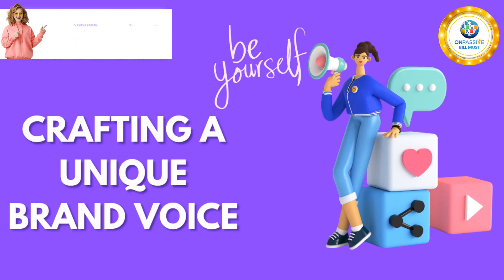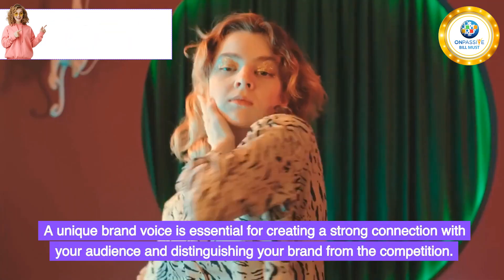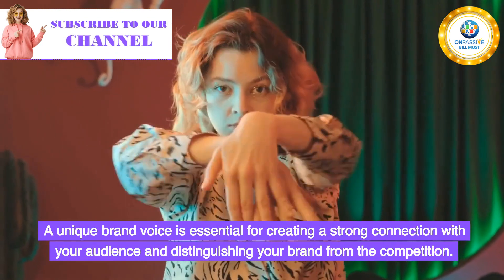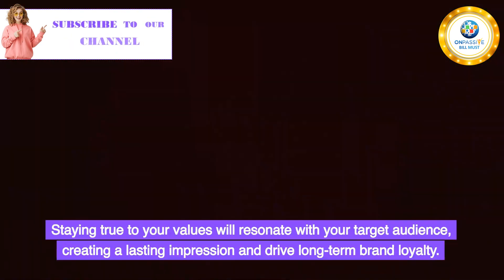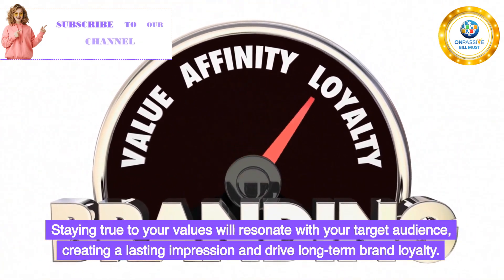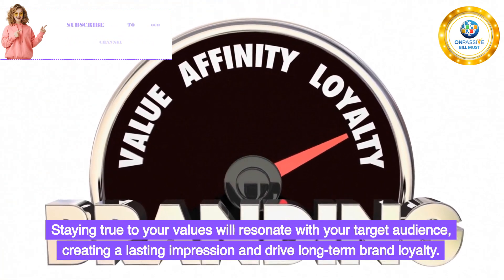Crafting a Unique Brand Voice. A unique brand voice is essential for creating a strong connection with your audience and distinguishing your brand from the competition. Staying true to your values will resonate with your target audience, creating a lasting impression and driving long-term brand loyalty.